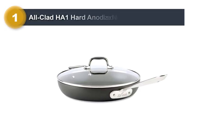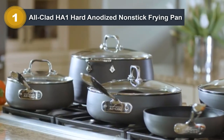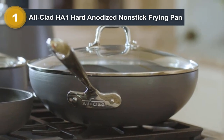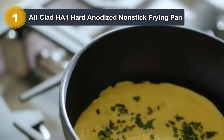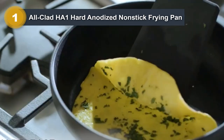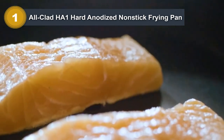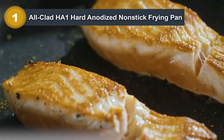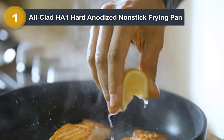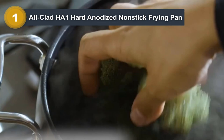Number 1: All-Clad HA1 Hard Anodized Nonstick Frying Pan. I picked the best overall non-stick frying pan that will be a joy to use on induction cooktops. This 12-inch All-Clad HA1 Hard Anodized Nonstick Frying Pan with Lid performs exceptionally well. The non-stick coating delivers great release, both when gas and induction cooking. It's oven-safe and has a large 12-inch cooking surface that is more than enough for a big family.